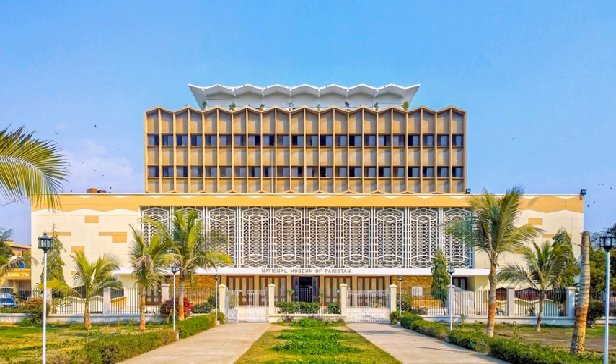The basic objective of establishing the National Museum was to collect, preserve, study, and exhibit the records of the cultural history of Pakistan and to promote a learned insight into the personality of its people.